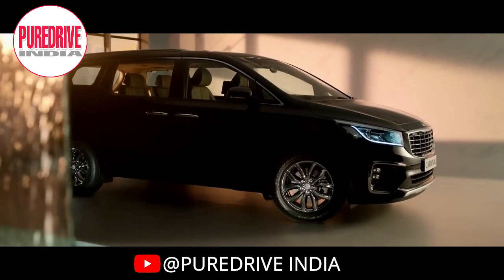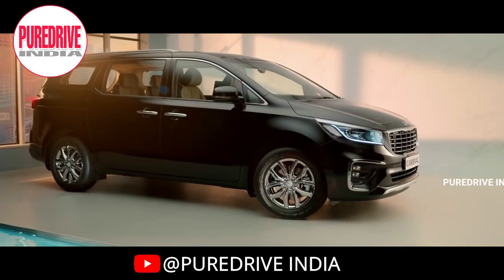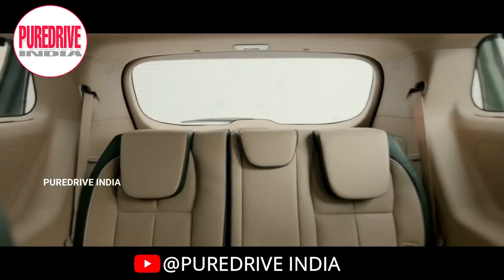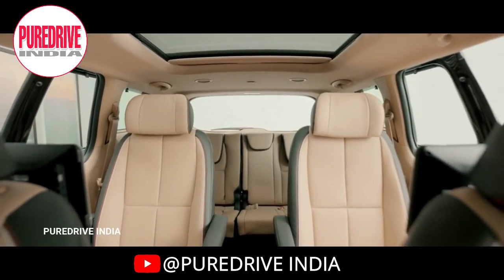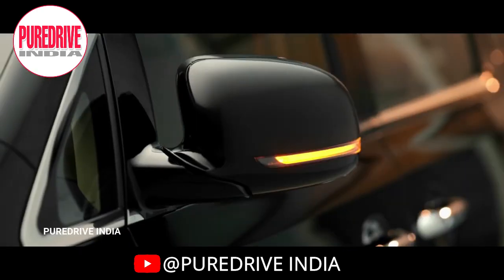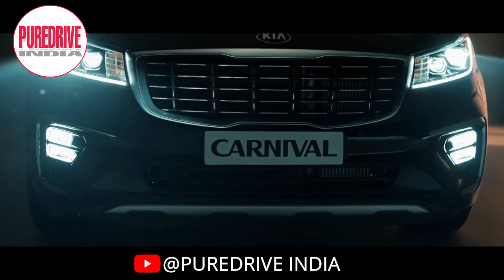Hello everyone, welcome to PureDrive India's official YouTube channel. Today we are going to see the Kia Carnival. After the success and popularity of the Seltos, Kia introduced its luxury MPV, the Carnival, to the Indian market. Kia always makes good looking and feature-loaded cars.